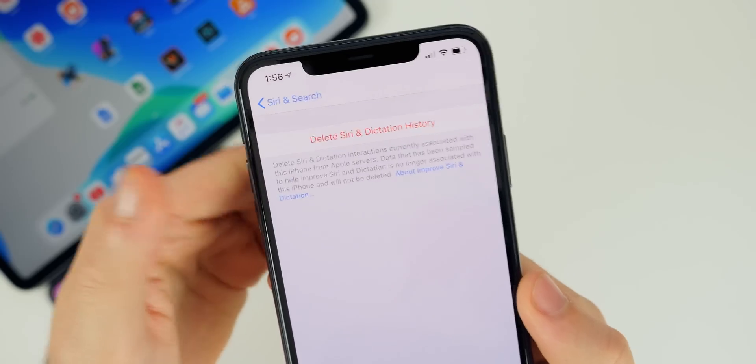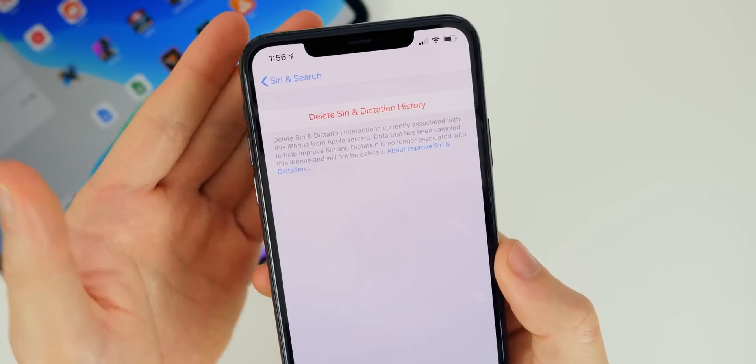If you go into Settings and go to Siri & Search, there is a new menu for 'Siri & Dictation History.' Tapping on that lets you go ahead and delete your history whenever you want — that's great for privacy. I know a lot of people may be worried about their privacy with this feature, and it's a nice touch that Apple is actually allowing you to delete that data now.